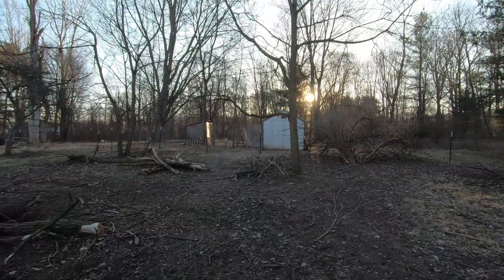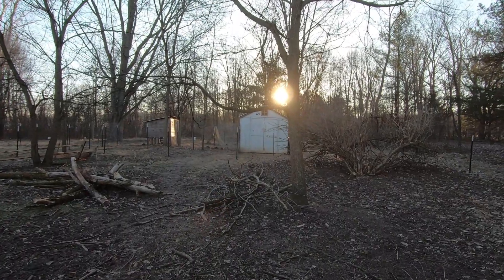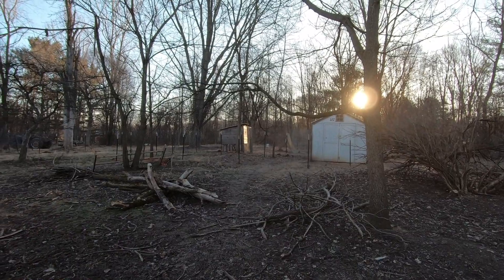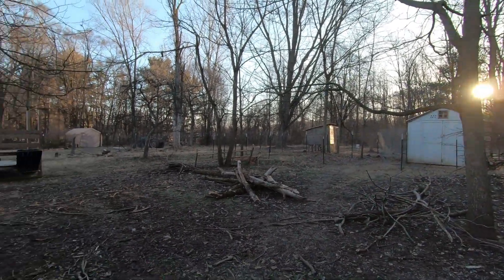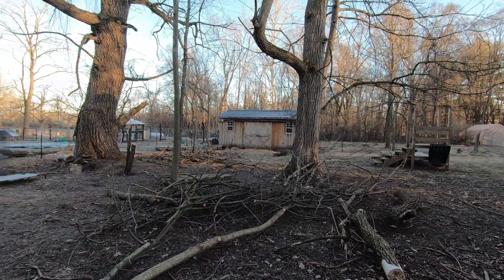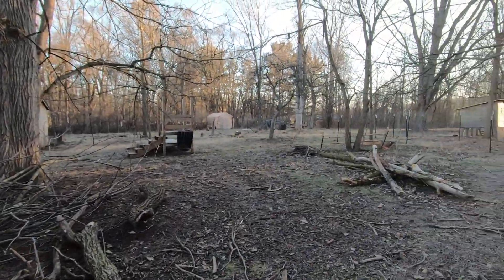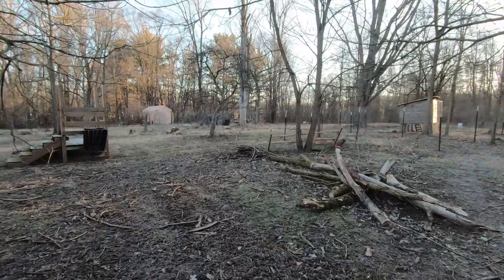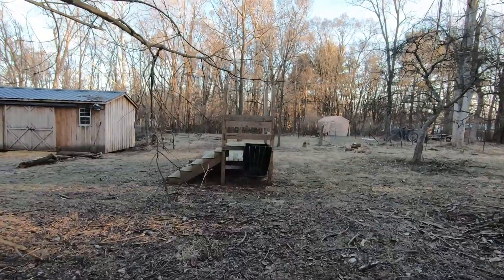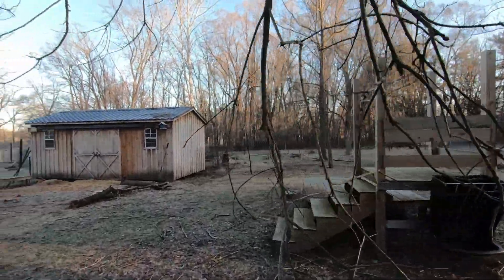Back here is the bachelor pad where the majority of my roosters stay, in that white one. And this one is kind of defunct — I have to disassemble that, it'll happen eventually. As you can see we've had a lot of trees and tree limbs falling and we're slowly working on cleaning all of that up. Right here is just a little jungle gym for the goats to play on and sunbathe on.